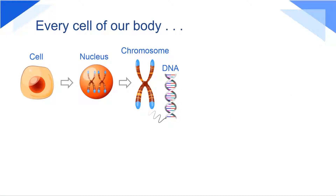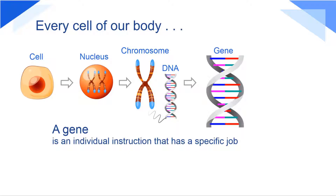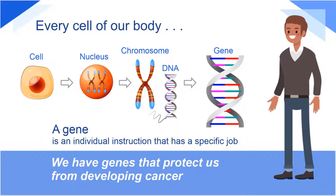Every cell of our body contains a complete set of instructions for how we grow and develop. A gene is an individual instruction that has a specific job, such as determining how tall we grow, our skin color, or how well our heart works. We also have genes that protect us from developing cancer.